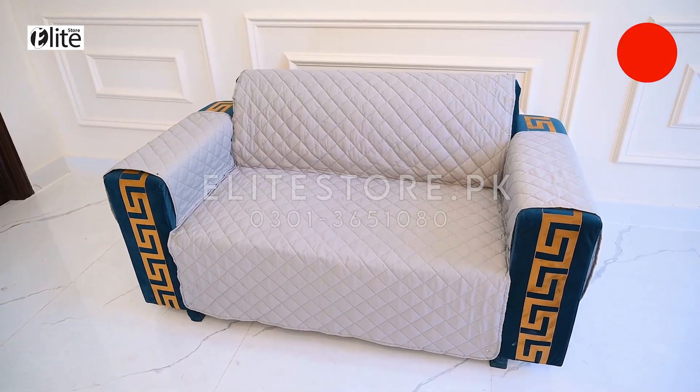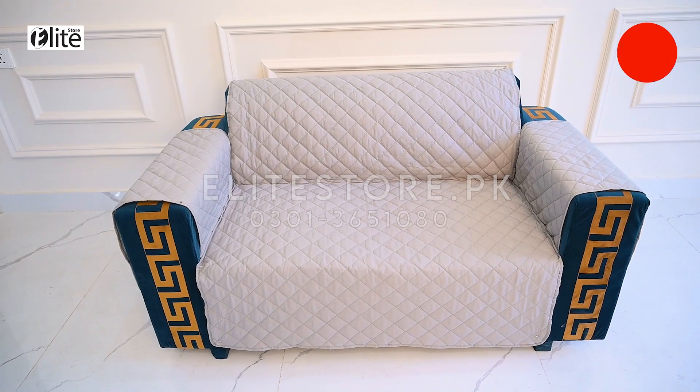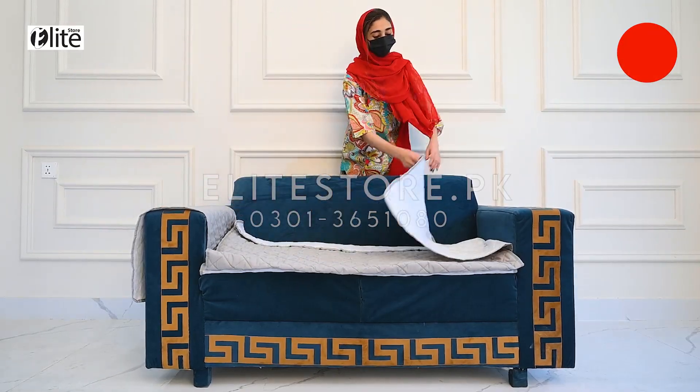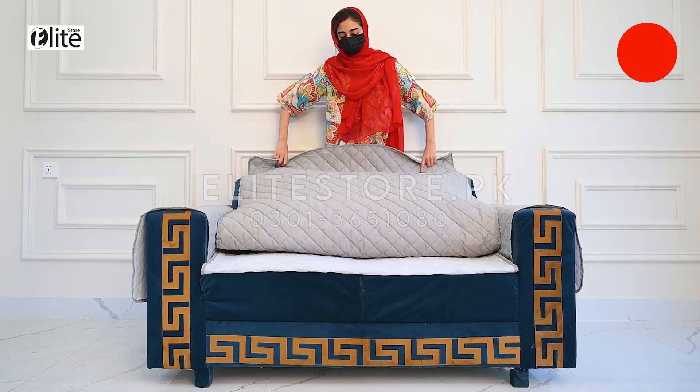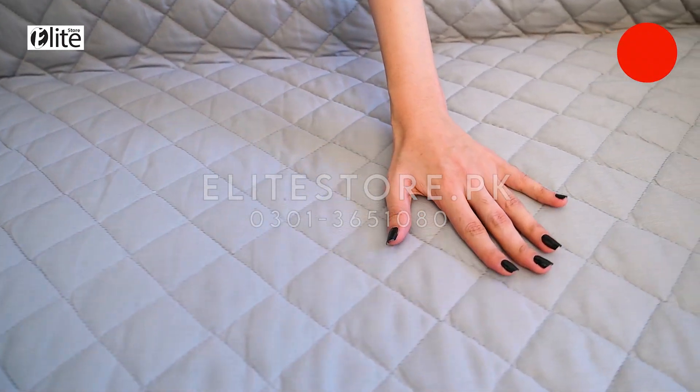Elite Store cotton-cooled sofa covers bring a new look to your sofa while protecting it from dust and roughness. You can quickly install them on your sofa. These covers are also removable and washable. The fabric has a luxurious and soft feel.